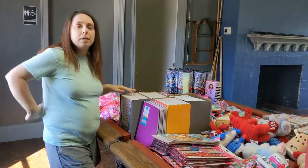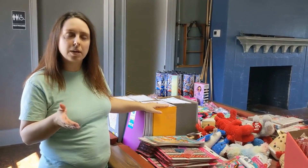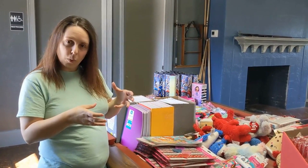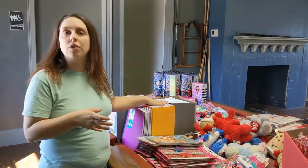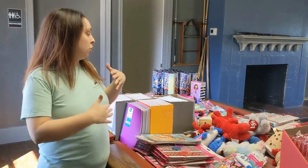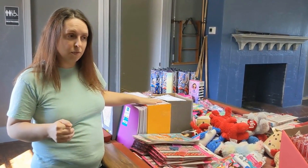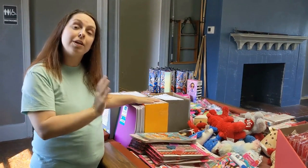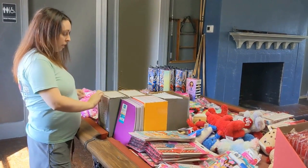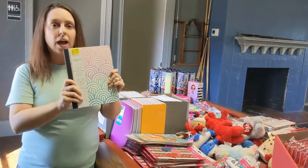In our workshop we have a goal for how much we want to spend per item. Our standard for notebooks is 35 cents — so if we find them at that price or under, we snatch them up for the workshops.